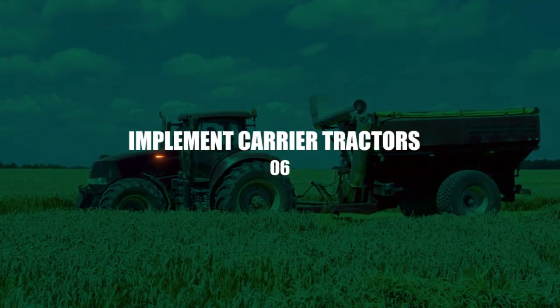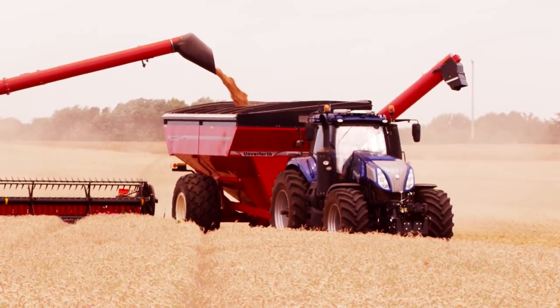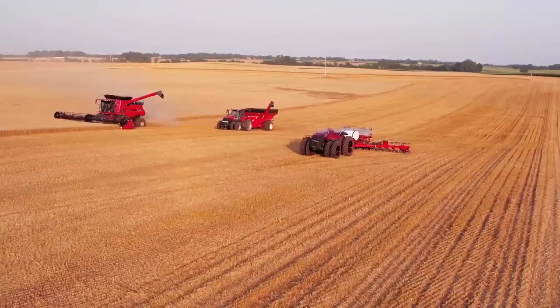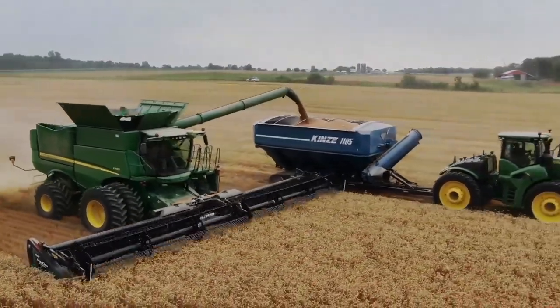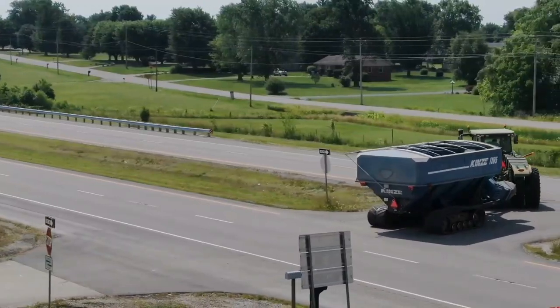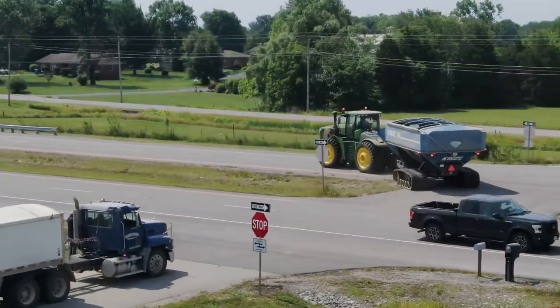Number 6: Implement carrier tractors. The frame between the front and back tires is longer on these types of tractors so that they can carry and mount a wide range of implements. They can attach tools like drills, sprayers, seed drills, rotary sweepers, loaders, and dusters, among other things. They come in many different shapes and sizes, and dealers can help you find the right one.